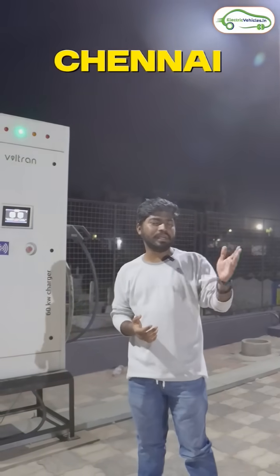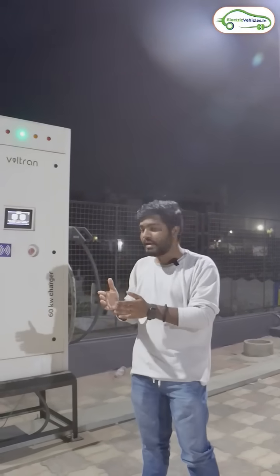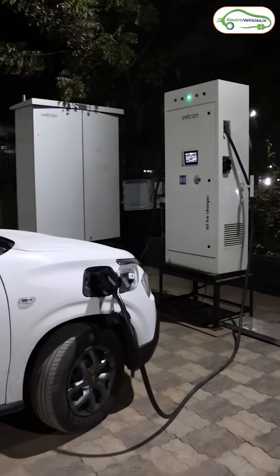Friends, if you are traveling from Hyderabad to Chennai via Adarki, Nilluru, Ongolu, and Guntur, after starting from Hyderabad here is your first charging stop. Currently I am at Mirialagoda Voltron EV charging hub.